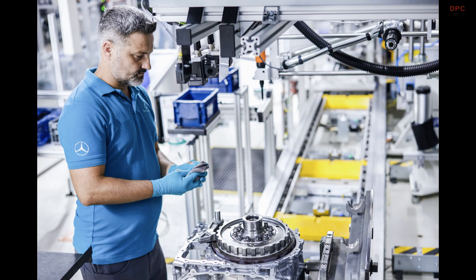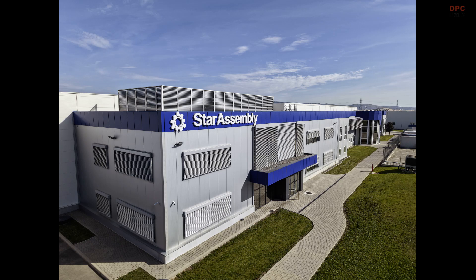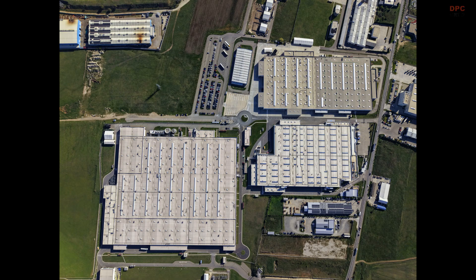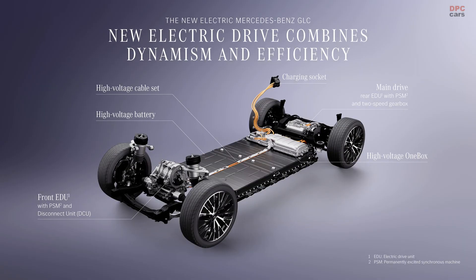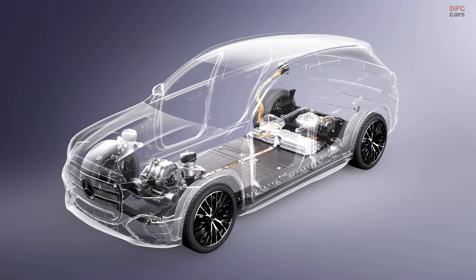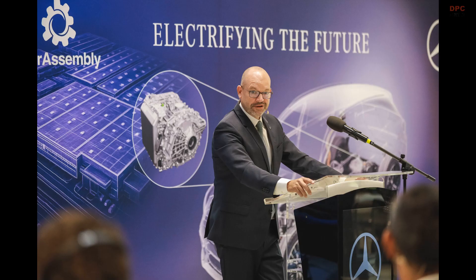Mercedes-Benz invested in a new facility that spans roughly 30,000 square meters, bringing assembly and logistics under one roof to shorten flow times and sharpen quality control. Inside, the drive unit comes together from three core subsystems — the electric motor, the power electronics, and the gear unit — into one complete package.